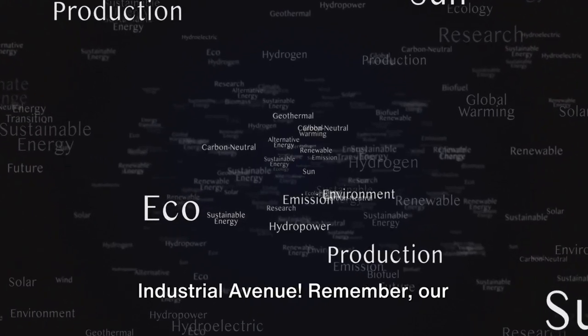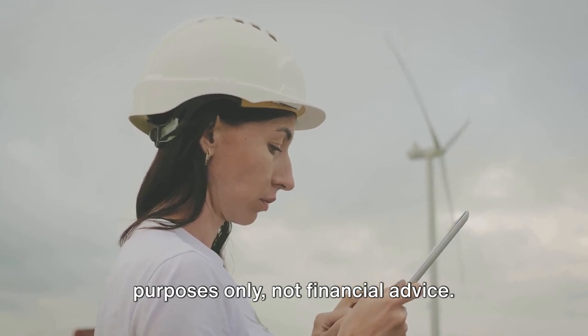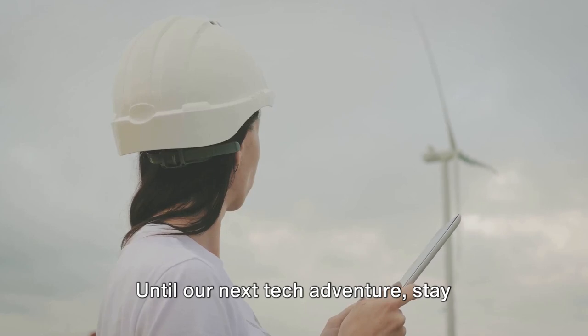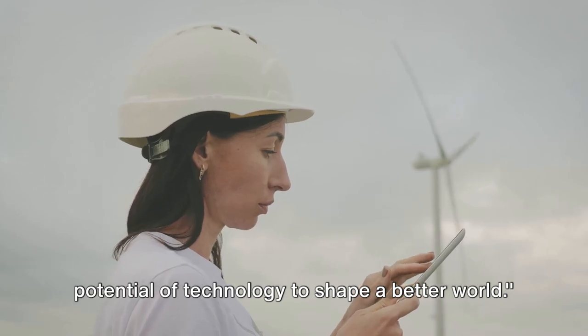Thanks for joining us today on 4th Industrial Avenue. Remember, our discussions here are for educational purposes only, not financial advice. Always do your research before making investment decisions. Until our next tech adventure, stay curious and keep exploring the incredible potential of technology to shape a better world.